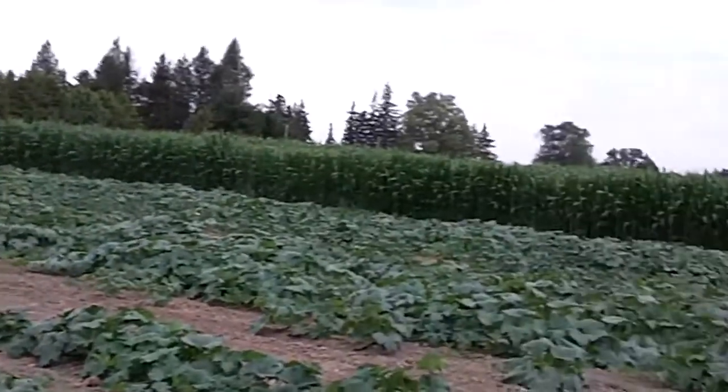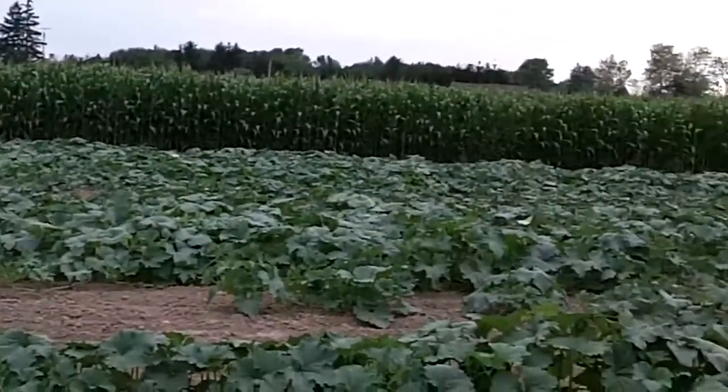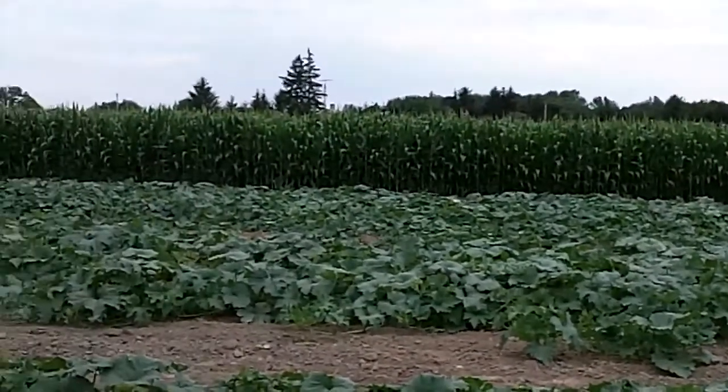The corn is really coming well — it's about 8 feet tall now, and that's the field corn. It's doing pretty good, but we are just starting to suffer from the drought right now.